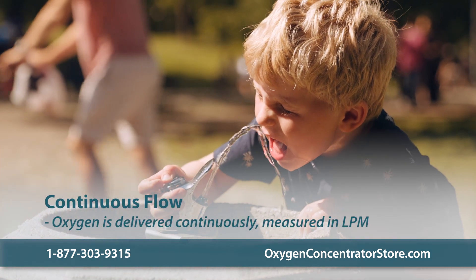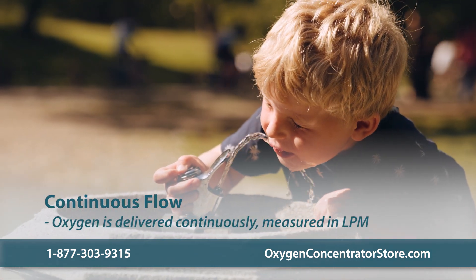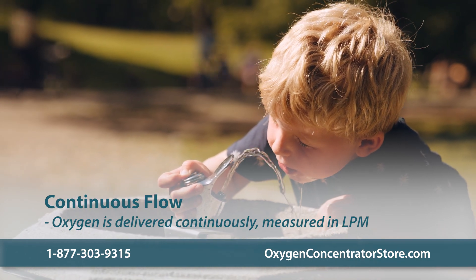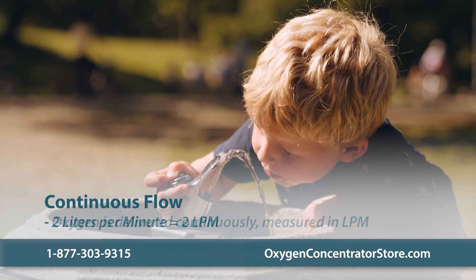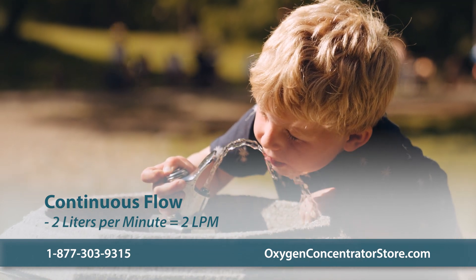Using a continuous flow unit for oxygen therapy is like drinking out of a water fountain. As long as the unit is on, the delivery of oxygen is continuous and consistent. Continuous flow units have exact LPM settings that correspond to your prescription.